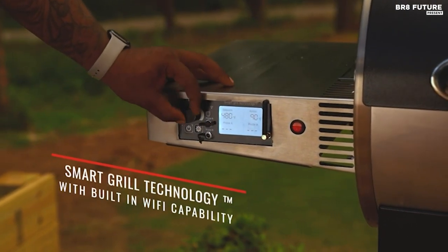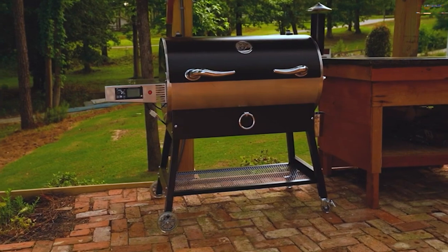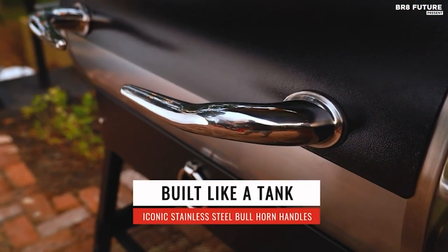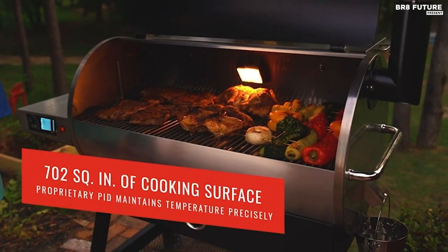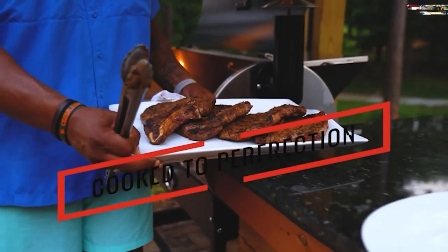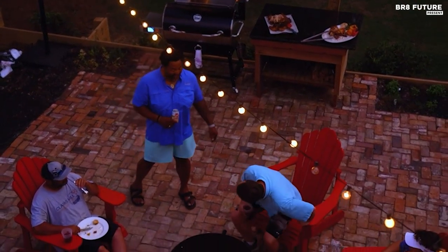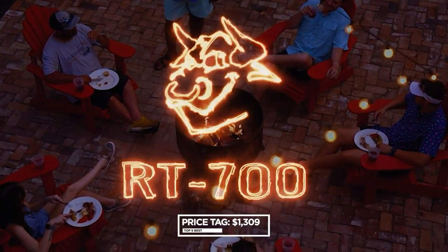With its superior quality, featuring high-quality stainless steel and rugged construction, the RT700 is built to last a lifetime. Offering a generous 702 square inches of cooking space, a temperature range of 180 to 700 degrees Fahrenheit, and an impressive 40 hours of non-stop cooking with a full hopper, this grill has everything you need. The RT700 comes with 120 pounds of ultimate blend pellets, two meat probes, an interior light, a 40-pound hopper capacity, assembly tools, and a digital owner's and assembly manual. All this can be yours for just $1,309.